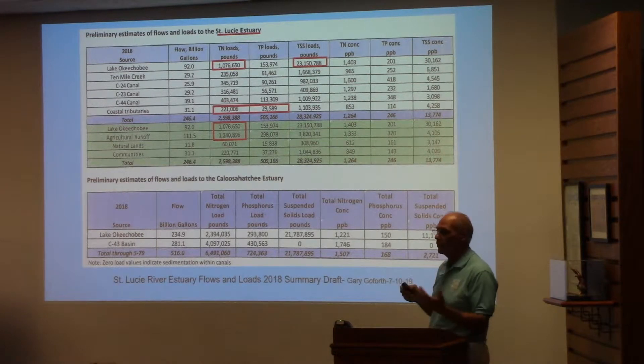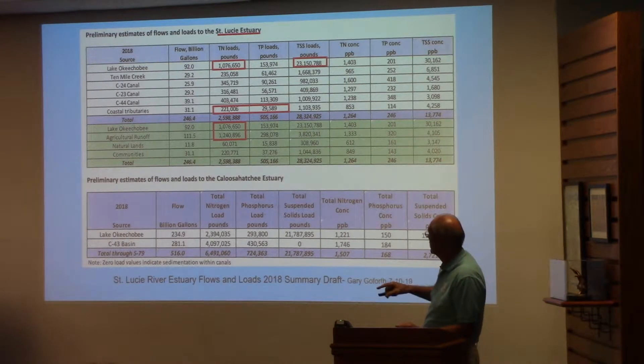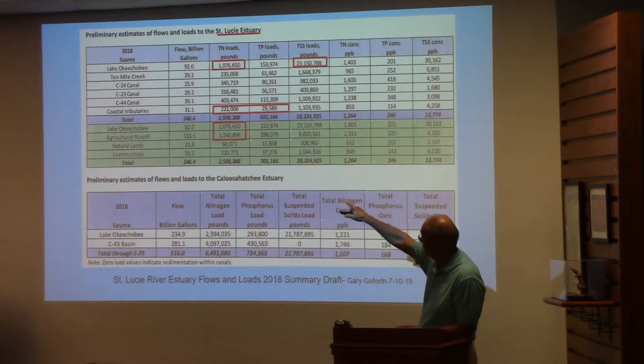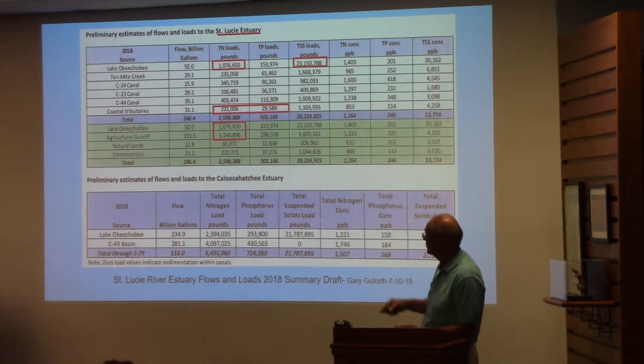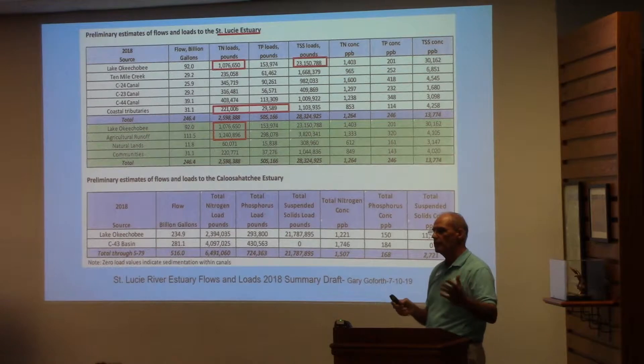Here's the table — just focus on the ones I put in the red box. Lake Okeechobee has over a million pounds of total nitrogen coming in, and 23 million pounds of total suspended solids — much larger than any other basin or tributary. The coastal tributaries are very small. Lake Okeechobee and agriculture are obviously the largest inflows contributing to total nitrogen, which is the critical factor in estuaries and saltwater. It's nitrogen, not phosphorus — you hear about phosphorus all the time in freshwater bodies, but when you get to estuaries, nitrogen is the really critical level.